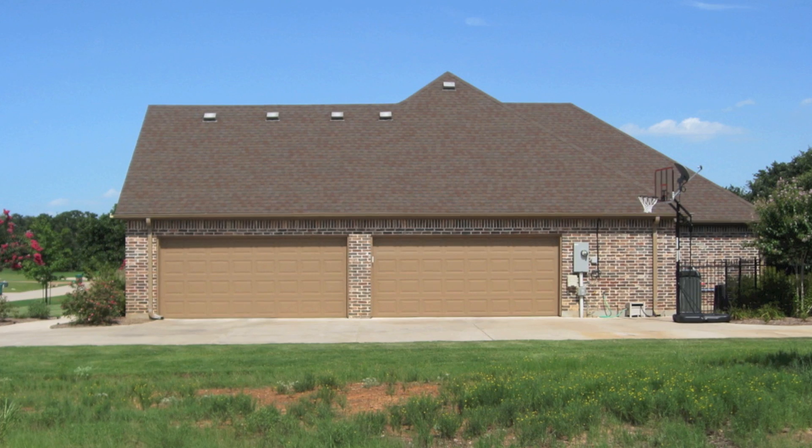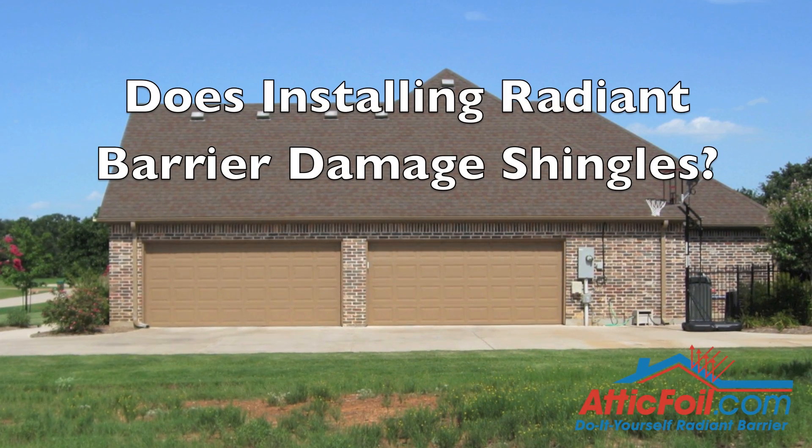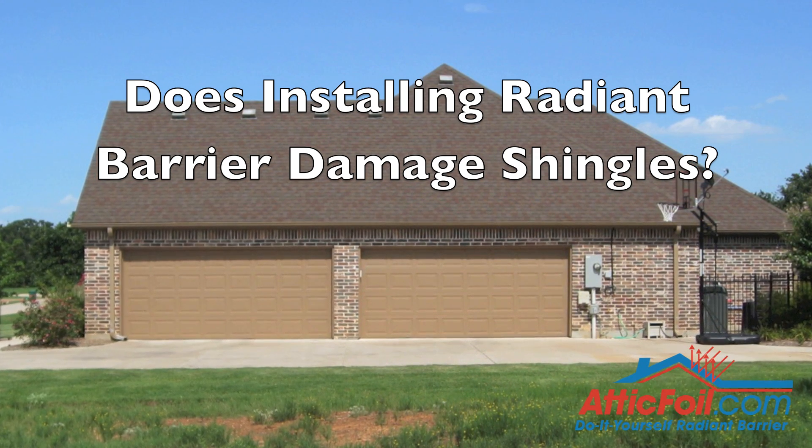This is Ed with AtticFoil.com. One of the common questions we get from customers is they want to know if they install a radiant barrier, will it cause damage to their shingles or roofs, or cause them to age or curl prematurely.